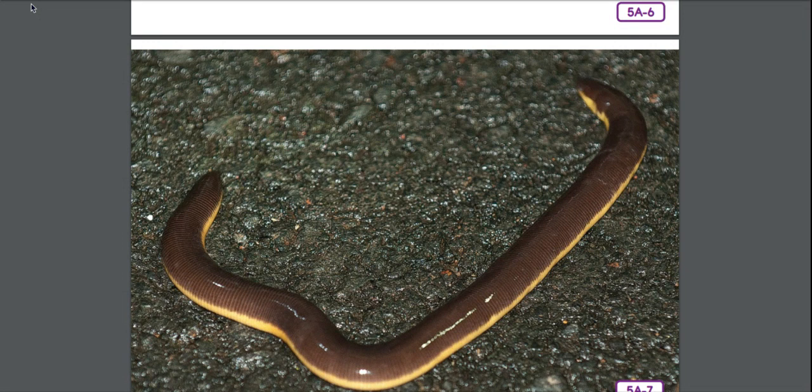Caecilians have very sharp teeth and large jaws, and they have two lungs. These legless amphibians live most of their lives underground, coming up only occasionally to feed. They live in the jungles, so you don't ever have to worry about seeing one unless you live in the jungle. Remember, they're called caecilians.